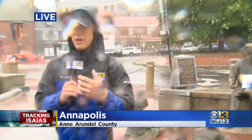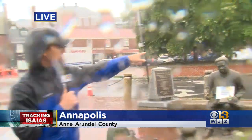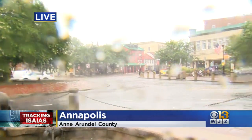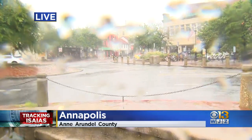Just a quick note — if you are in a low-lying area here in Annapolis and you're worried about your car getting stuck in flooding, the city opened up the Hillman Garage, which is just up Main Street here. They opened that up for you to go park your car if you're worried about it getting caught in some of the water.